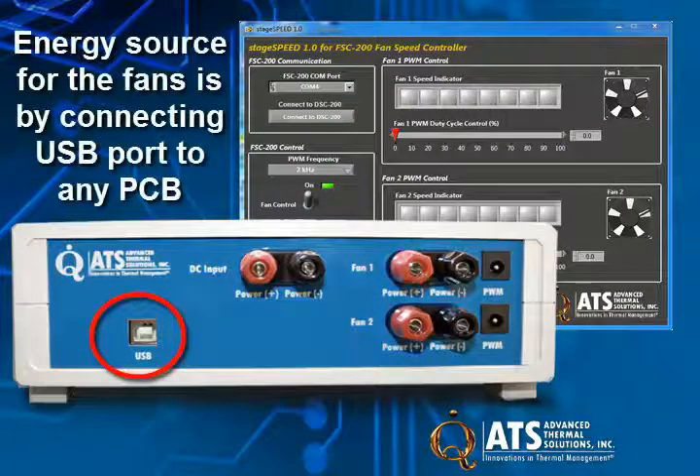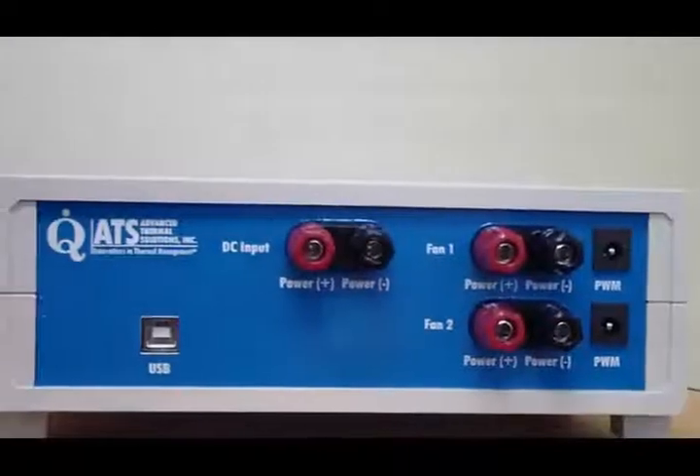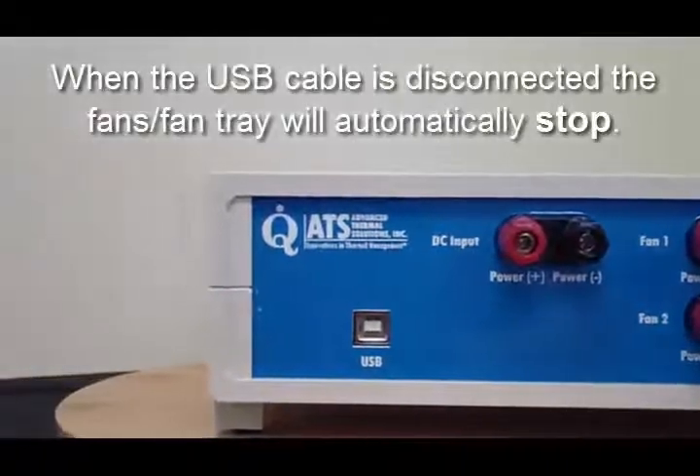The FSC 200 communicates with a computer through a USB connection, which also provides the FSC 200 with its power. The system also has a safety feature that stops the fan and fan trace when the USB cable is disconnected.